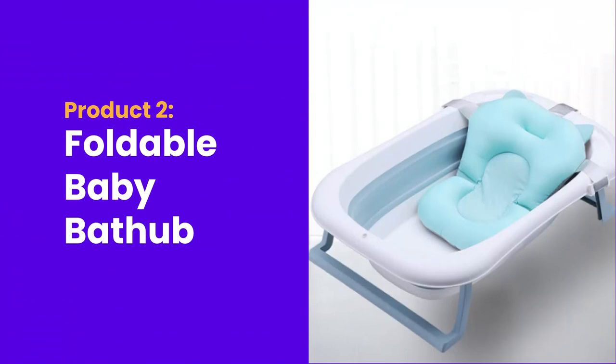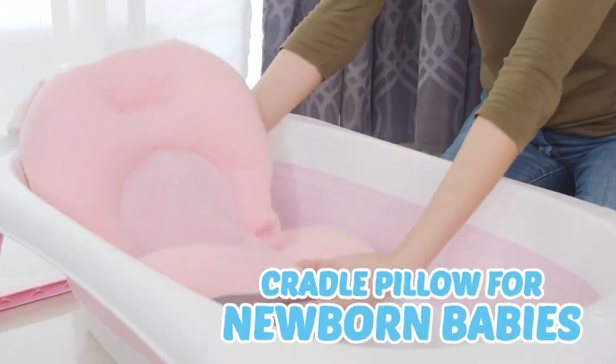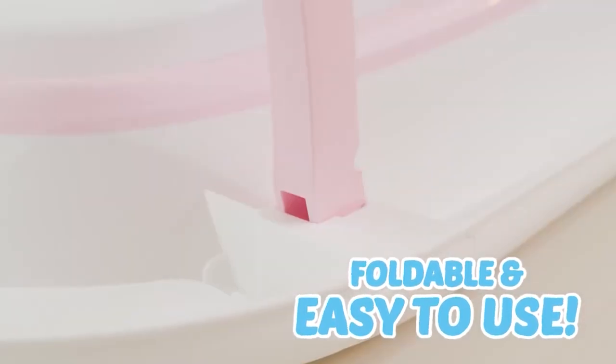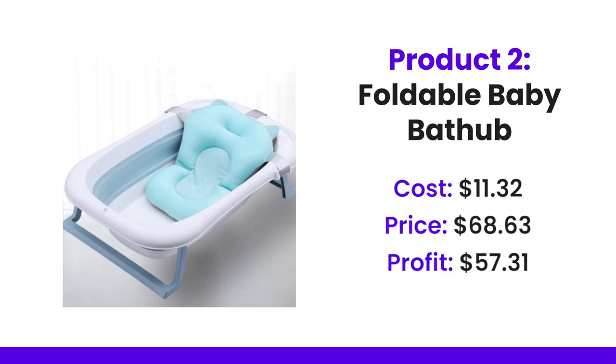Product number two is a foldable baby bathtub. It is a little bit deceptive on AliExpress — you're not getting a bathtub, you're just getting a little support network that's going to help the baby be safe inside of a bathtub. It is adjustable, so it can fit many different sizes of bathtub, which means it has a broad reach as a product. It costs $11.32, and the price on competitors' websites is $68.63, giving a profit of $57.31.